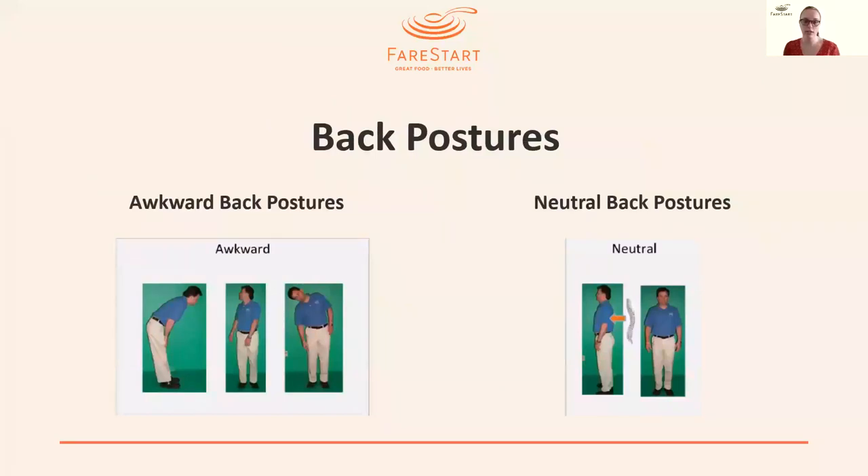Starting with staff who work at prep tables, whether in packaging areas or kitchens, we first want to talk about back postures. Most of this work is done while standing up. There are two types of back postures: awkward back postures, which can lead to injury, and neutral back postures, which is what we're striving for. Awkward back postures include leaning forward, turning around, looking over your shoulder, and bending the neck from one side to the other.